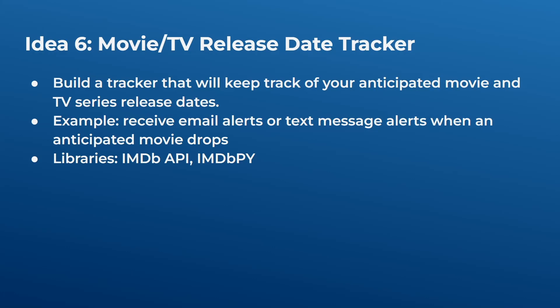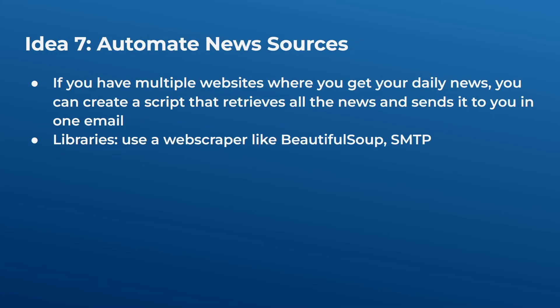Idea six is a movie and TV series release tracker. If you're into movies and TV series, you can build a tracker that keeps track of anticipated release dates. Instead of manually inserting events into your calendar, this script can track your anticipated movies and TV shows and send you email or text message alerts when a release date arrives. You can use the IMDb API via the requests library, or the IMDbPY library which is a wrapper and easier to use.